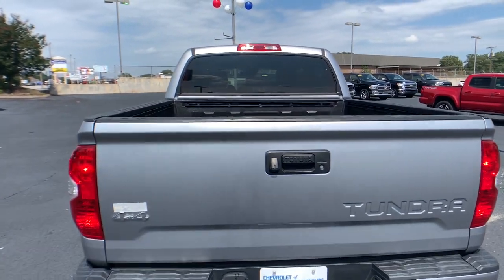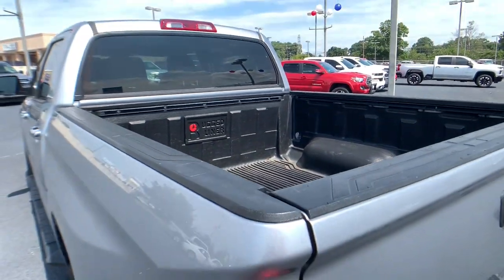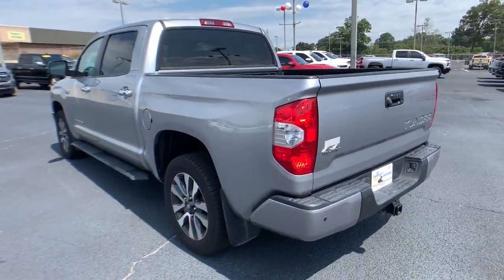Electronic stability control, trip computer, power windows, bucket seats, four-wheel disc brakes, power steering.